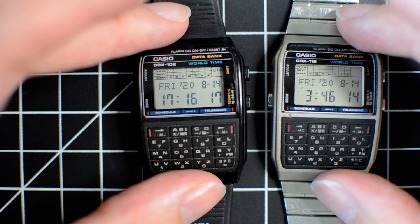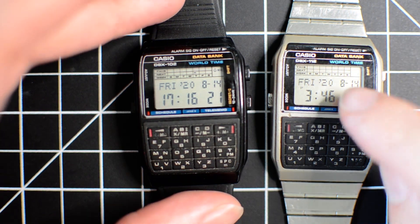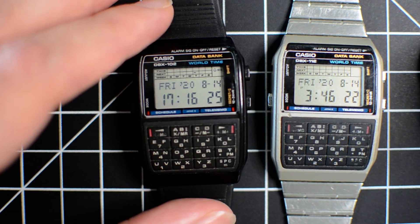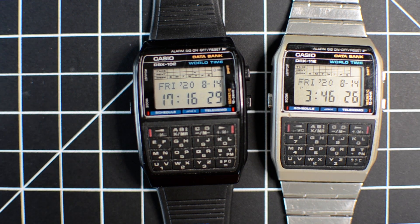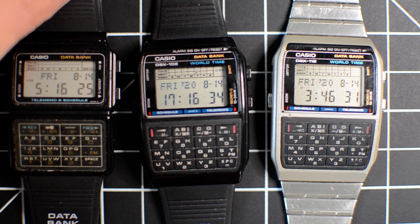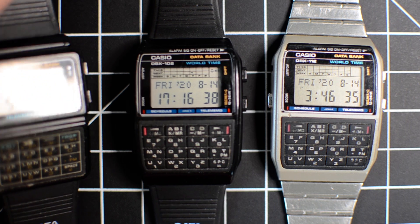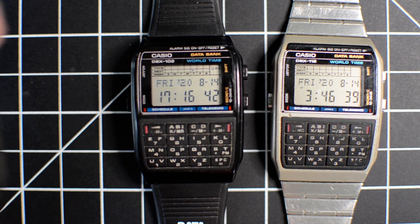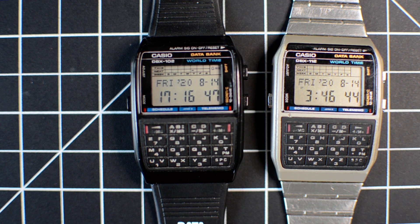You can either store a name and a number, or store a date and time with a little note and it would appear on the little calendar at the top of the screen — it shares memory between them. I'll make a separate video on this watch, but this is the original DBC 60, the first watch in the whole series. It used the 563 module and only stored 50 records and had a couple of limitations.